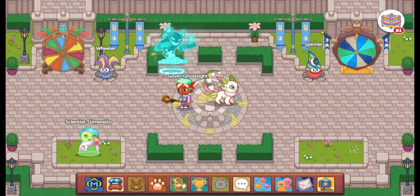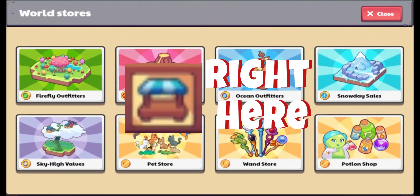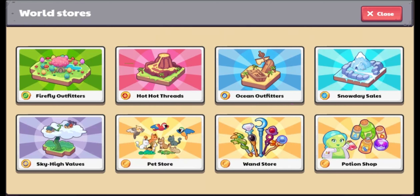So apparently Prodigy is putting out a new thing that's currently in beta testing. As you can see here, there's a brand new button on your hotbar, and when you click on it, it takes you to this. Apparently, it's the world's stores.